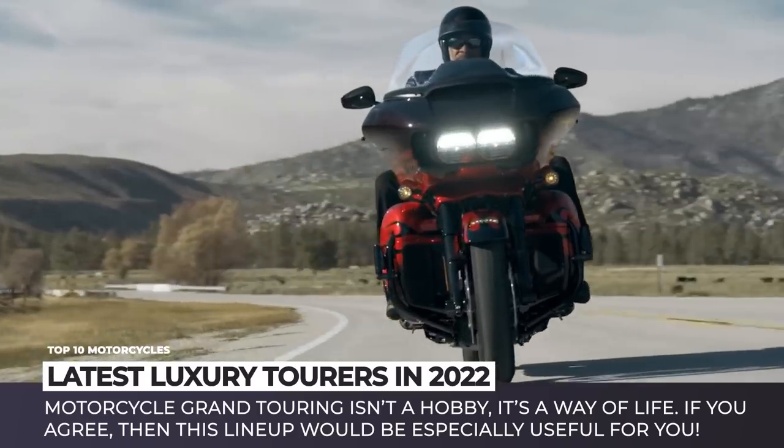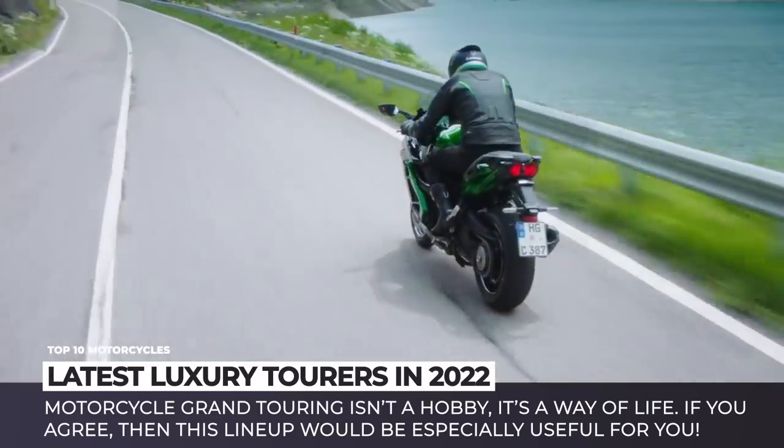Before we begin, subscribe to Automotive Territory, ring the bell and enjoy the ride!